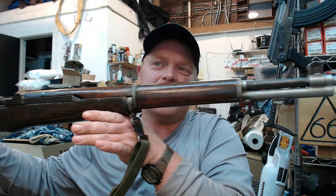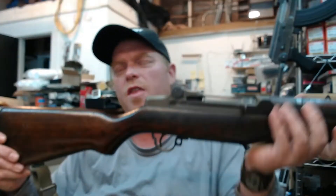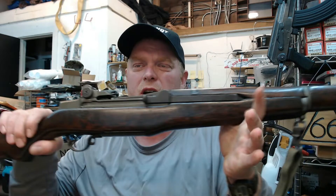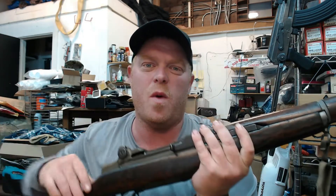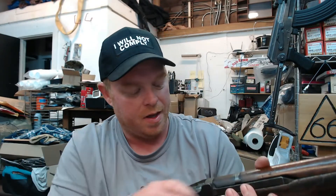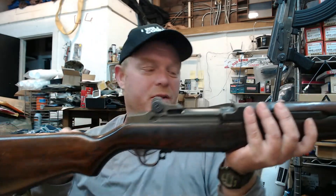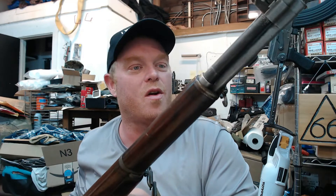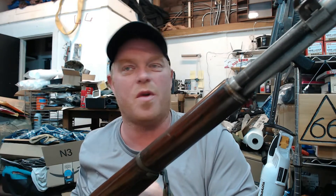As you guys probably already know, the U.S. rifle M1, otherwise known as the Garand, was one of our frontline rifles — our main service rifle and considered one of the pivotal weapons that helped win World War II. Probably one of the most famous rifles of the 20th century used in United States service. Certainly a very historical gun loved by many people, including me. Just an awesome rifle.